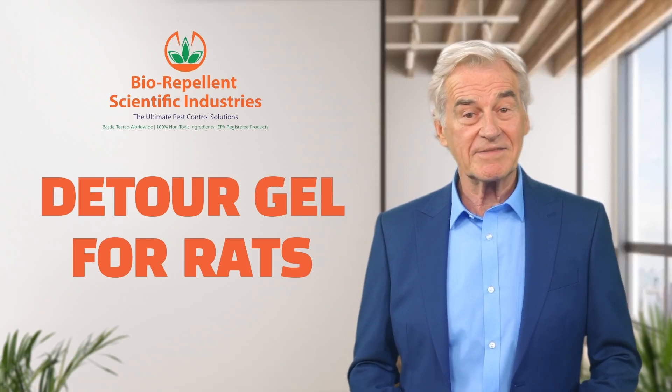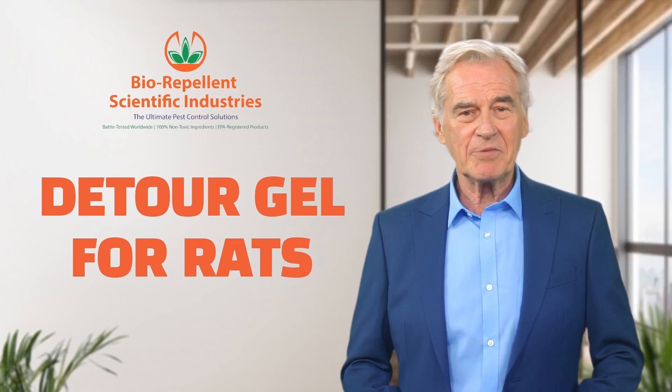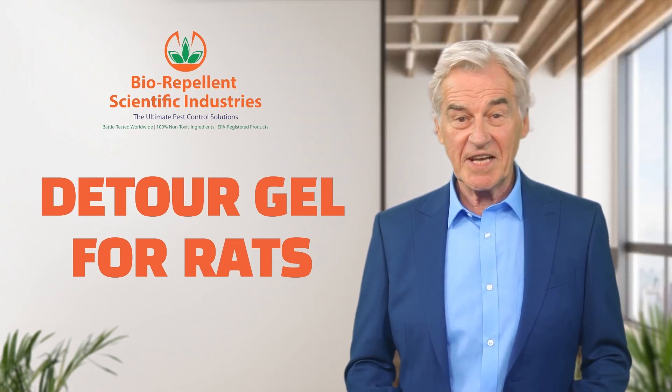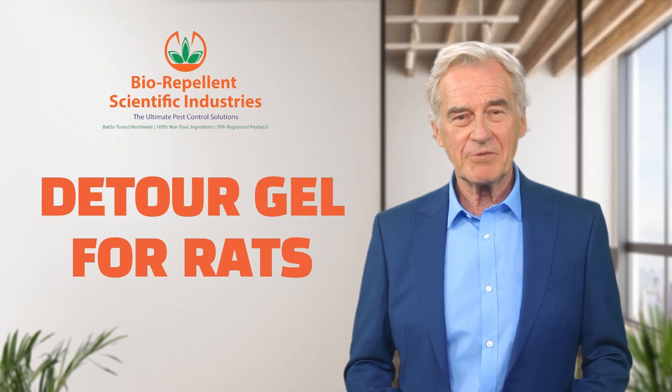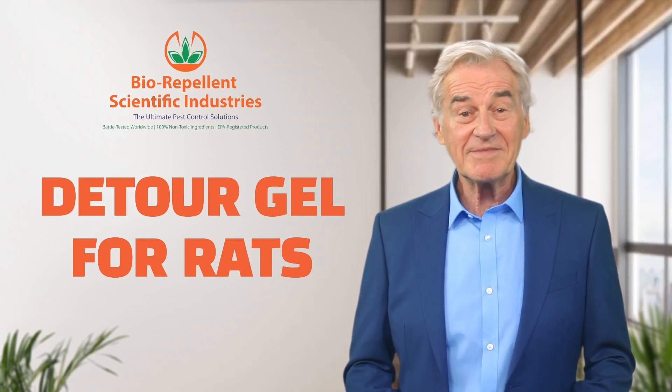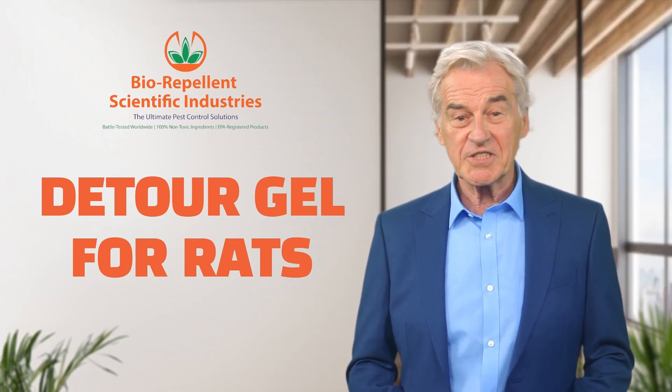As a potential client, you'll be pleased to know that our factories can produce several hundred thousand tubes of Detour Gel for Rats per month. With our large manufacturing capacity, we can quickly scale up production from 2,000 pounds of product up to 40,000 pounds at any time.